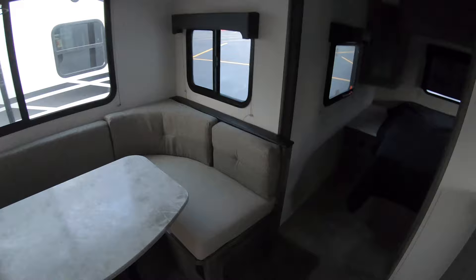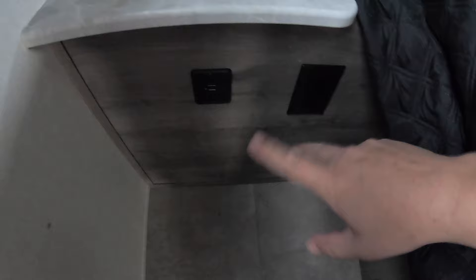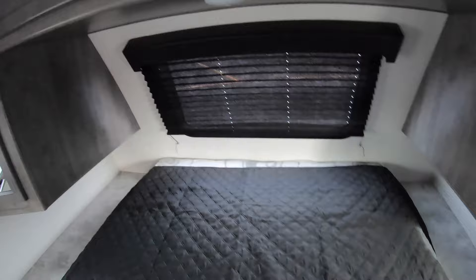Going into the bedroom, you have a full-size queen bed with lots of nightstand space, 110 outlets and USB ports on both sides. There are a couple of drawers, a place to hook up your TV, wardrobes to hang things on both sides, cabinets up above, dark shades on the windows to black things out, and reading lights.